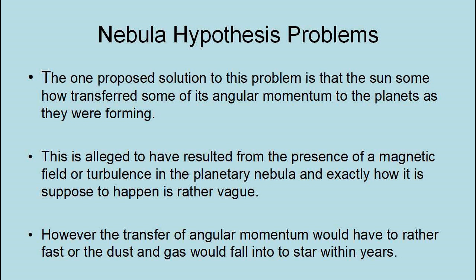One proposed solution to this problem is that the Sun somehow transferred some of its angular momentum to the planets as they were forming. This is alleged to have resulted from the presence of a magnetic field or turbulence in the planetary nebula, and exactly how it is supposed to have happened is rather vague. However, the transfer of angular momentum would have to be rather fast, or the dust and gas would fall into the star within years.